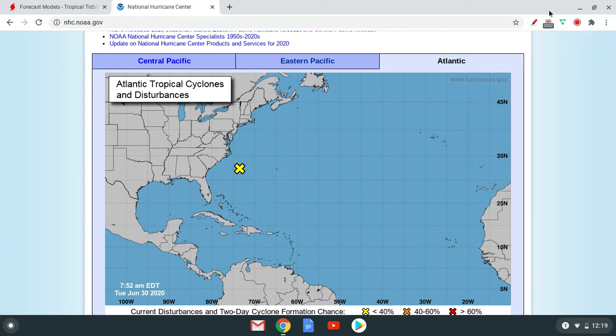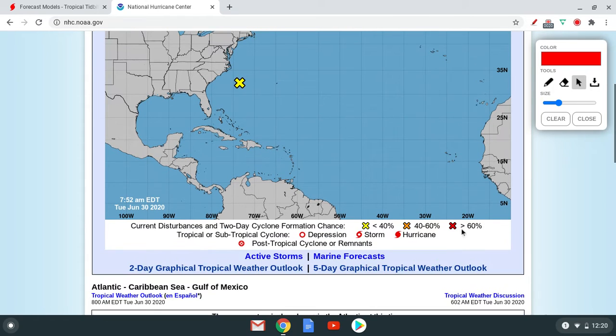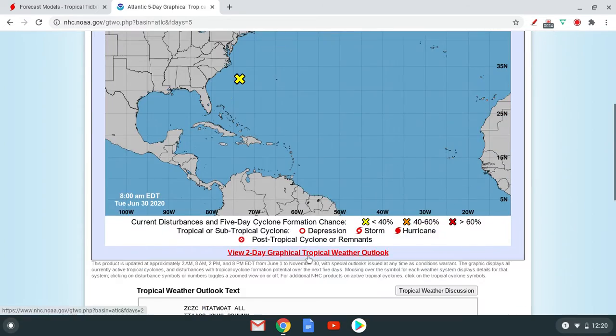Welcome to another tropical weather update. I forgot to make a map, so that's my bad. According to our analysis, we have this area with a 10% chance in the next couple of days. The National Hurricane Center has it as zero percent, and the one down there has dissipated, which is rather interesting. Looking at the five-day graph, not much there.